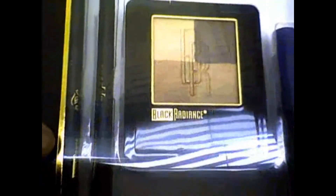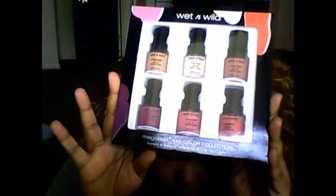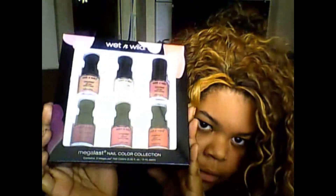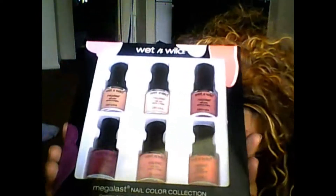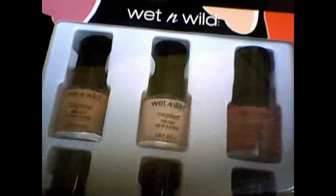Here is the third Black Radiance set — it looks just like the one I described on the back of the packaging. Again, five dollars. I also have this Wet n' Wild Mega Last Nail Color Collection. I'm not sure about the colors since I've never opened it. I think I paid about eight dollars for this and I'm willing to let it go for five. Very pretty colors in there.